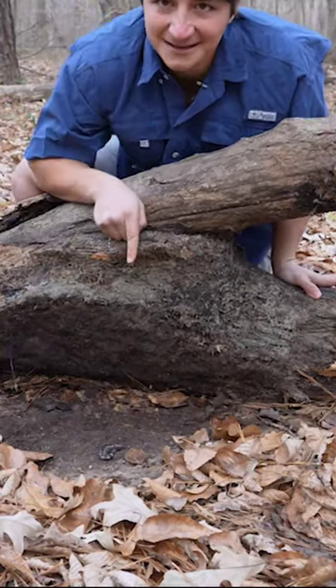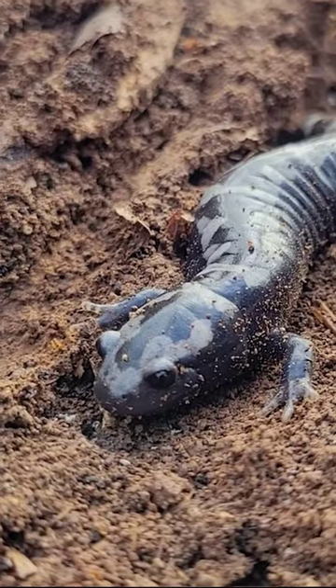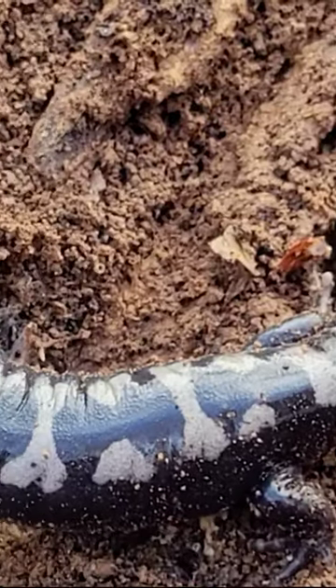Right there, that little beautiful organism is probably the most perfect creature on planet earth — okay, maybe not the most perfect, but pretty darn close. That is the marbled salamander. It is chunky, it is adorable. Marbled salamanders are actually the